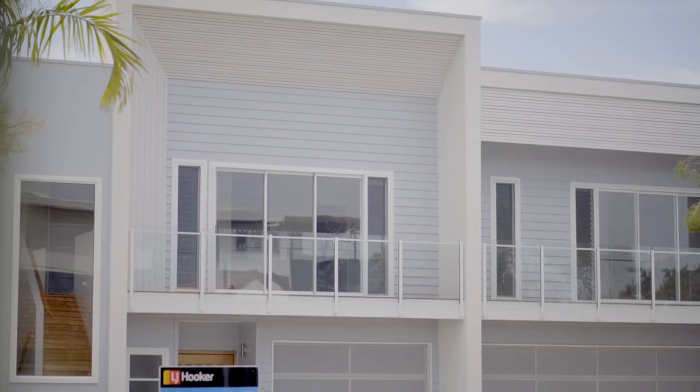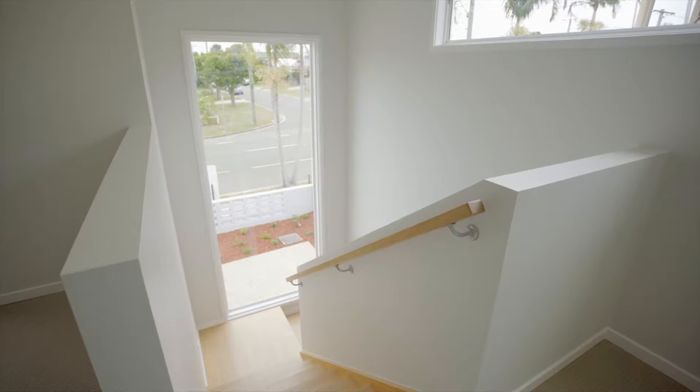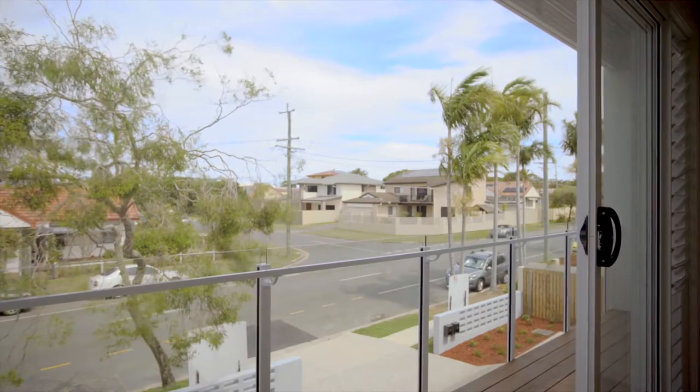LJ Hooker Redcliffe invites you to inspect an exceptional palette of beachside living. An exclusive new build, just metres from the water's edge, allows you to experience everything living at Scarborough has to offer.